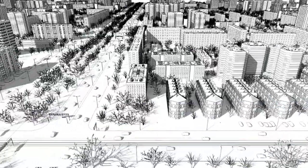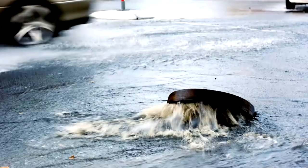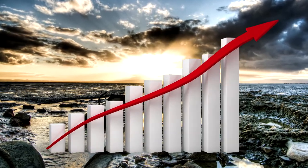Across North America, aging sewer and water infrastructure has reached a critical juncture. In many cases, repair and replacement is long overdue. This has resulted in ever-increasing maintenance costs for municipalities.